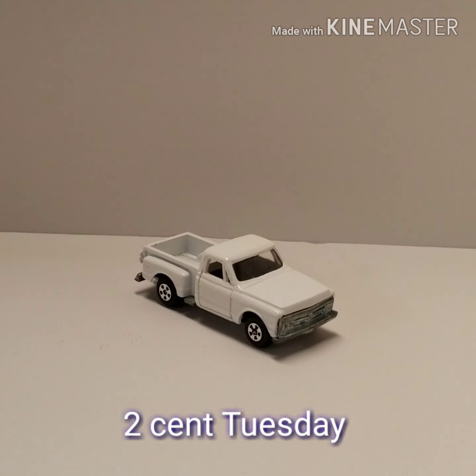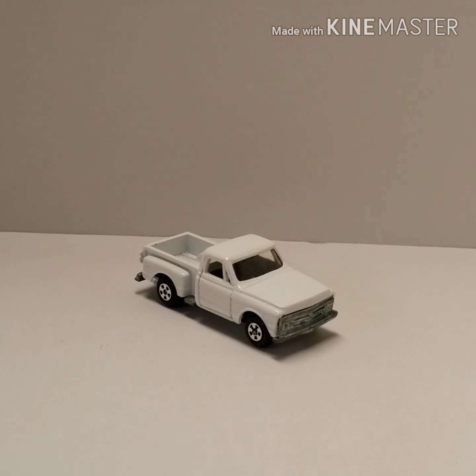Hi guys, welcome to Deep Junk Garage. I'm your host, Regular Bob. This is Two Cent Tuesday, where I'm gonna throw my two cents worth in and shoot my mouth off.